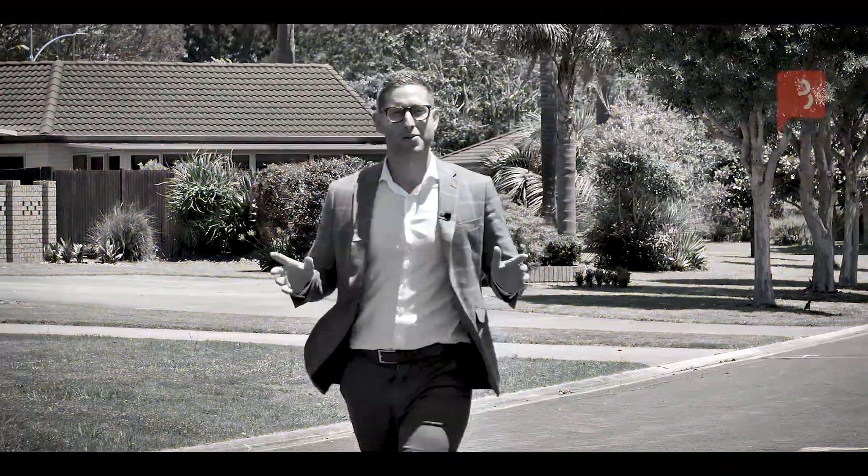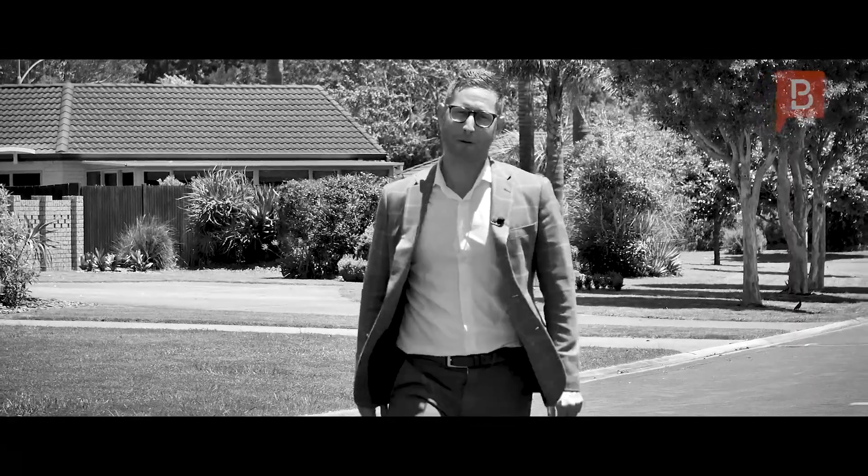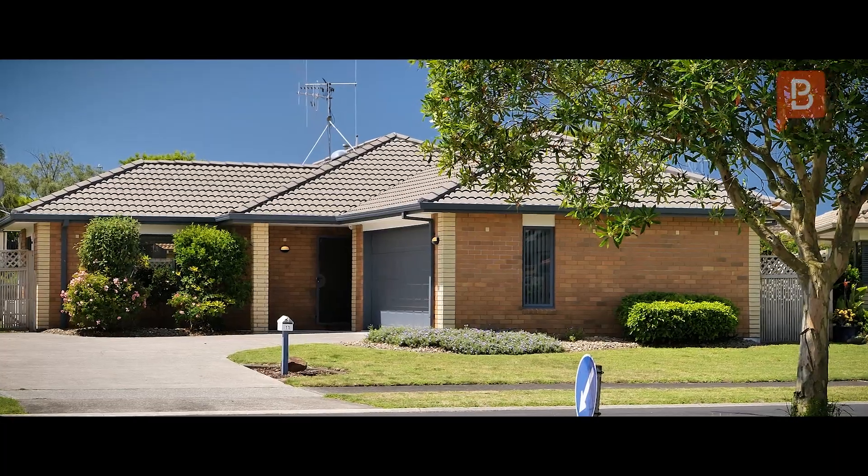Set in the established Gardens Precinct, this home is brick, tile and a real family pleaser. Privately located in this cul-de-sac location sits 162 square metres of easy living.